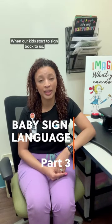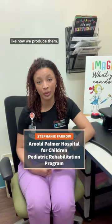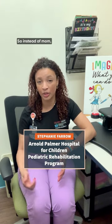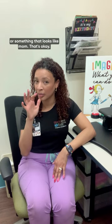When our kids start to sign back to us, an important consideration to keep in mind is that it doesn't matter if the signs look exactly like how we produce them. Kids will often produce approximations for signs. So instead of mom, you might see something that looks like mom. That's okay. We want to acknowledge that communication and model for them the correct way. Whatever way they produce it, as long as it is intentional and meaningful, it is okay.